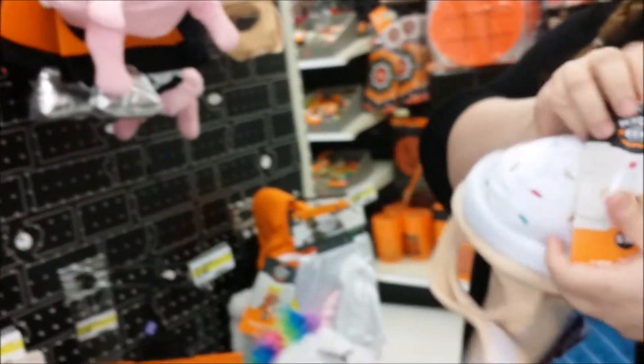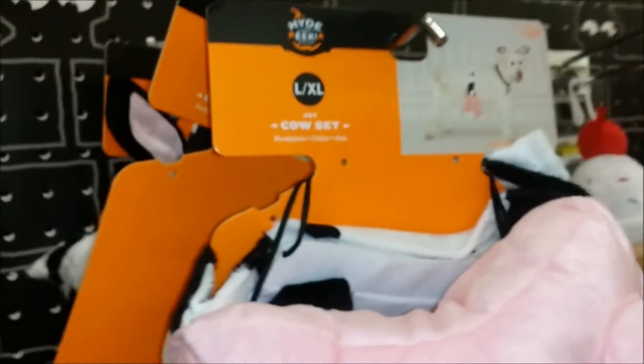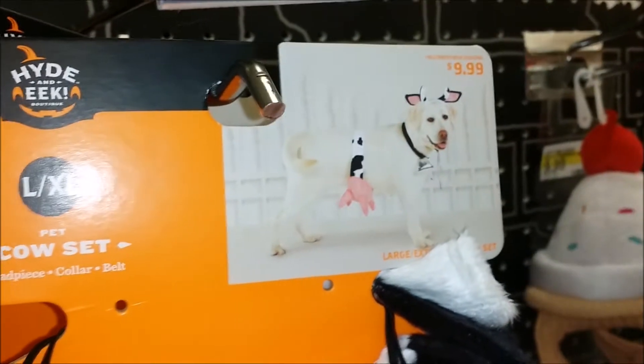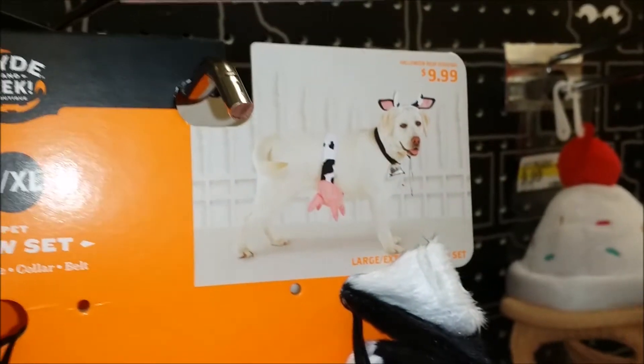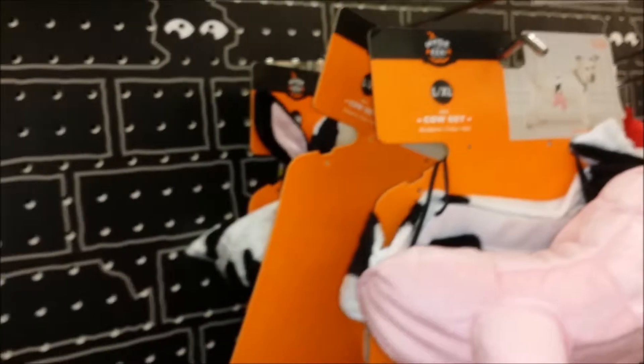He's not going to wear that on his head. I feel like one percent of dogs would be good at wearing this on their head. That's not right. A cow dog — turn your dog into a cow. I like the ears. The udders — I think that's gone utterly too far.